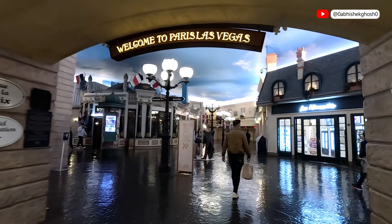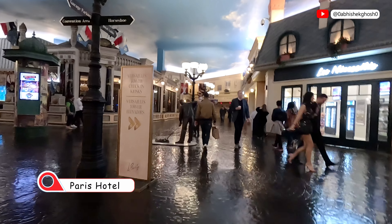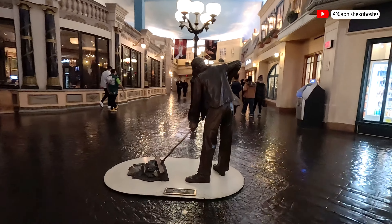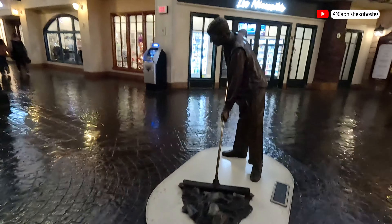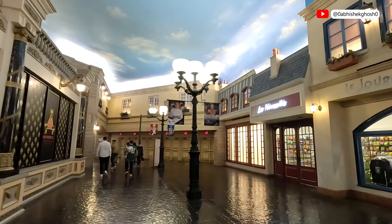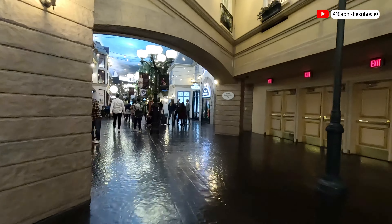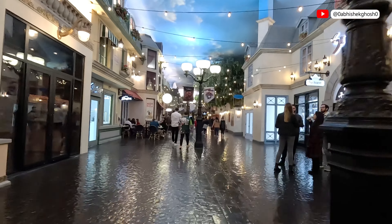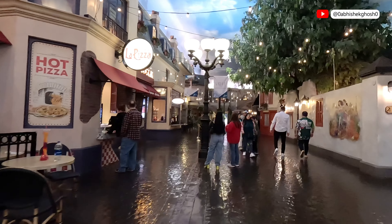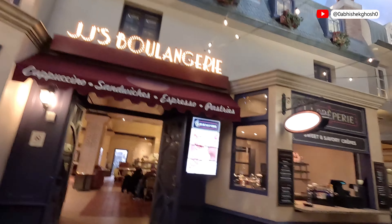Now let's head to the next destination of the evening — the Paris Hotel Las Vegas. By the way, Horseshoe Hotel and the Paris Hotel kind of share the same roof; they are interconnected. Interestingly, inside the hotel they wanted to give a glimpse of the street view in Paris, with so many restaurants on the side.